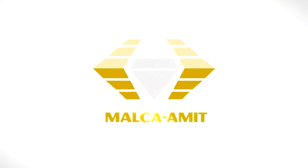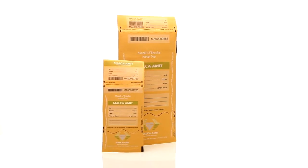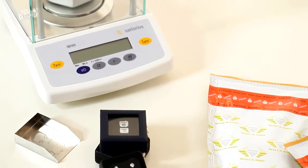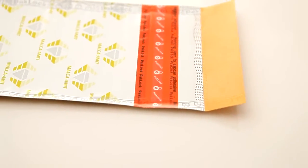Malka Amit's exclusive patented protective envelope — the Cachette Envelope — is setting new standards in protective packaging. The Cachette Envelope is a highly proven tool in preventing interference, theft, and substitution when storing or transferring valuable objects.